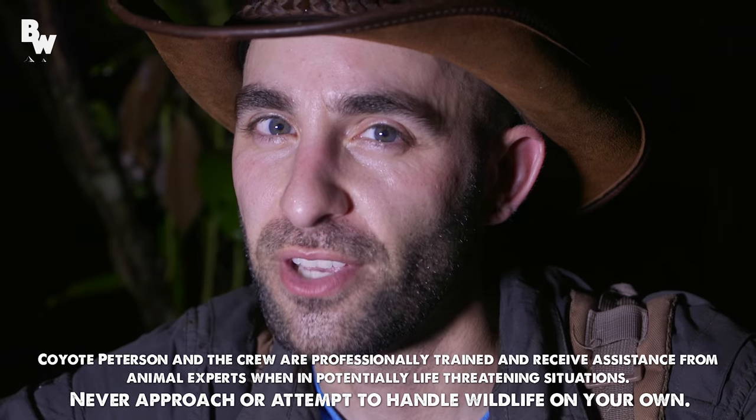I'm Coyote Peterson. How do you guys think I would look with a blonde mustache?